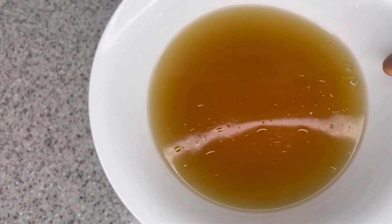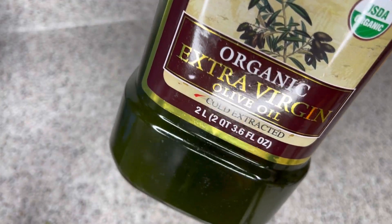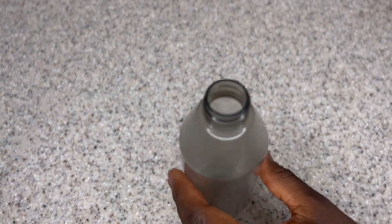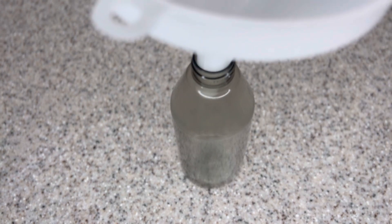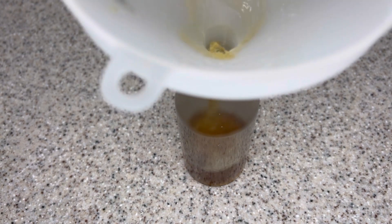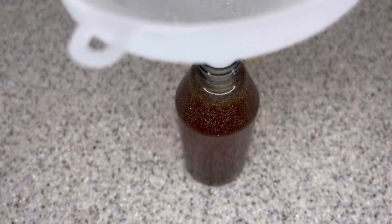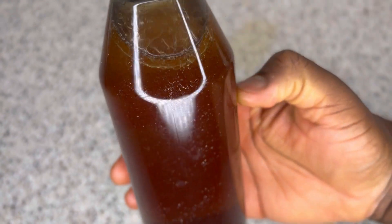I'm also adding extra virgin olive oil, but you can use any oil of your choice — grape seed oil, coconut oil, avocado oil, any oil that works best for your hair. Adding oil to this hair growth tea will help it stay in your hair much longer without drying it out, add some shine, and strengthen your hair strands. After adding everything, transfer it into your spray bottle, give it a shake to make sure everything is well mixed, and it's ready to use.